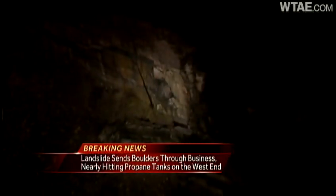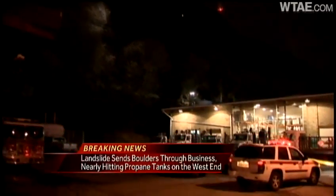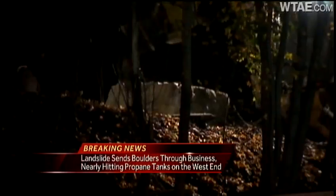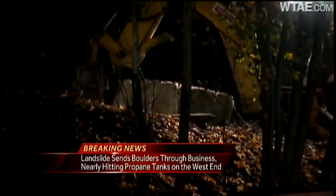Take a look at some of this video that we shot a short time ago. This is where all the rocks came from. We're told that all the rain we've been getting over the past five days caused the side of the hill to loosen up just a few hundred feet down from the Duquesne Incline. Around 2:30 this morning, several boulders fell and at least one landed on the middle of the train tracks.